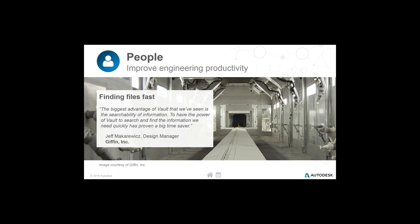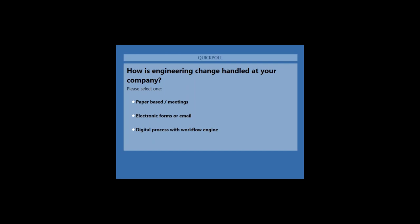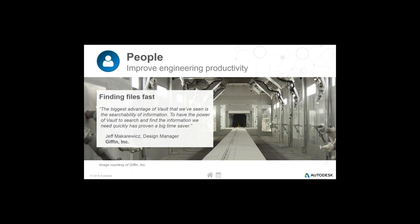We have one more poll: asking about how engineering change works in your organization. We know a lot of people still have meetings for decisions — hopefully you're not purely paper-based, though it is an option. Many folks have graduated toward electronic forms or email-based ways to handle the change process. Potentially you've moved all the way to a digital workflow engine or process engine through a PDM system, PLM system, or a business process management tool beyond what a CAD vendor might offer.